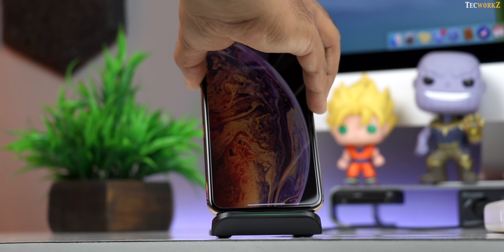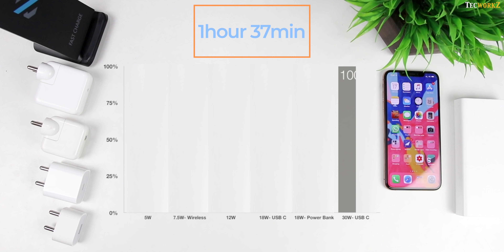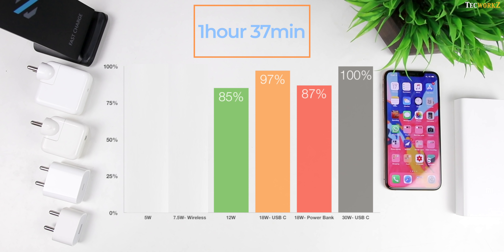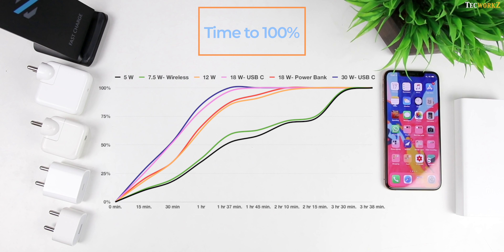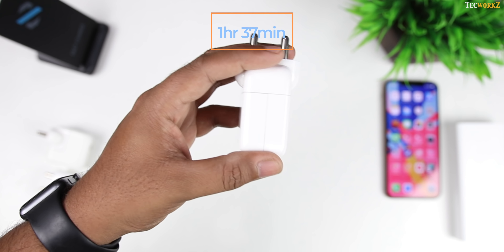After 80 to 85%, charging speeds drop and the battery takes more time to reach full capacity, no matter the charger you are using. The 30W USB-C power delivery charger was able to completely charge the iPhone XS Max in 1 hour and 37 minutes. At that same time, the 18W power delivery charger got it to 97%, the 18W power bank got it to 87%, the 12W iPad charger got it to 85%, the wireless charger got it to 59%, and the 5W wall charger got it to 52%. The 30W charger was the quickest to reach 100%.